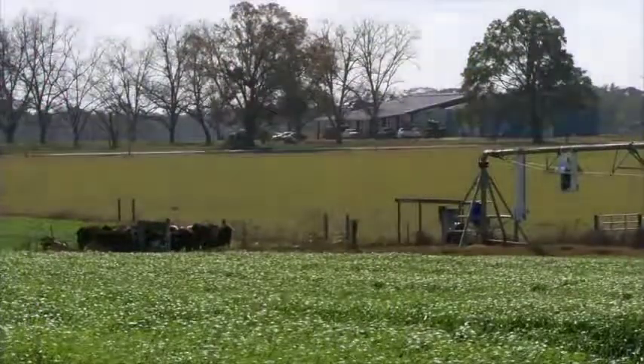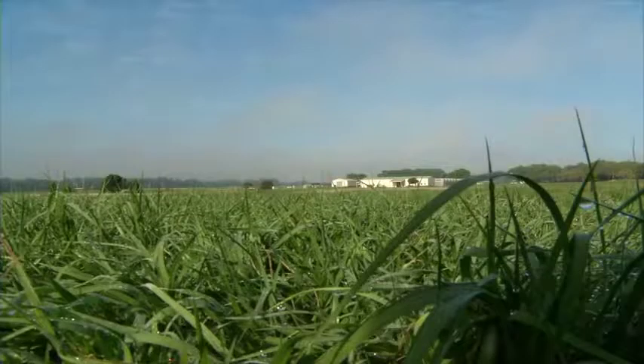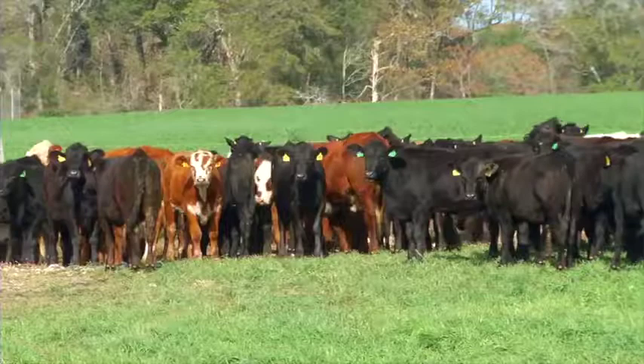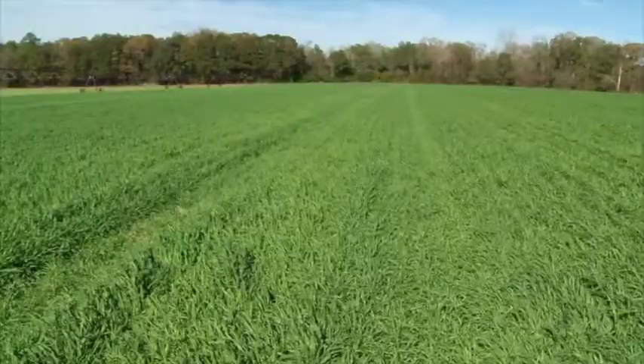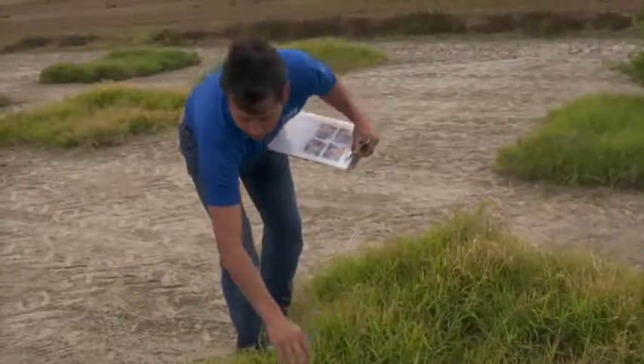I've been working for the forage breeding and genomic program for about three years. We have a huge industry behind the forage. A third of the state is actually covered in planted forage and also grasslands. Those forages are used to feed around 2 million animals in the state, and they bring around $4 billion to the state. I work with five different species.